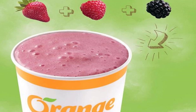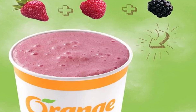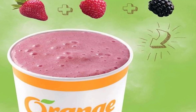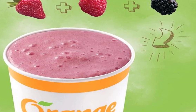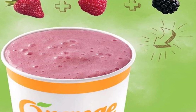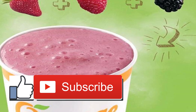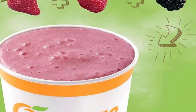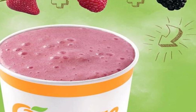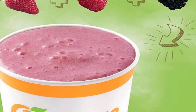McDonald's Worst: McCafé Mango Pineapple Smoothie. McDonald's has yet to create a healthy smoothie. All three of the chain's smoothie flavors are basically identical in nutrition, but mango pineapple edges out the rest with 56 grams of sugar and 260 calories in a 16-ounce medium cup. Best: McCafé Iced Coffee with light cream and French vanilla syrup. We can't in good conscience recommend a smoothie here. Your best liquid bet is an iced coffee — just 19 grams of sugar and 120 calories for the same 16-ounce portion.